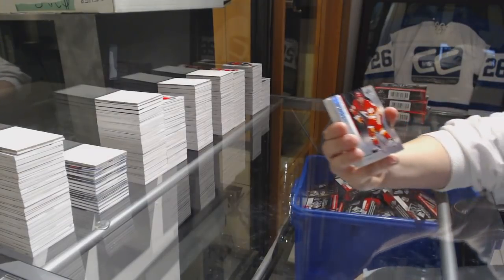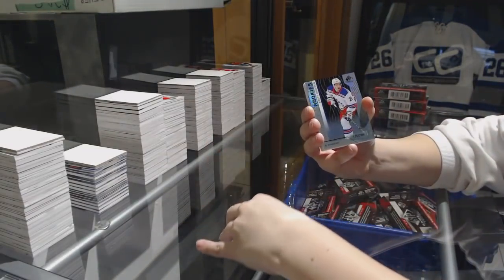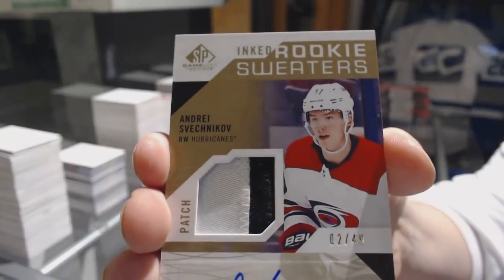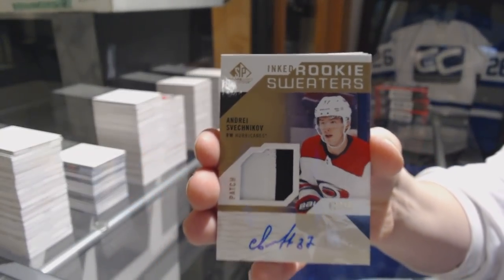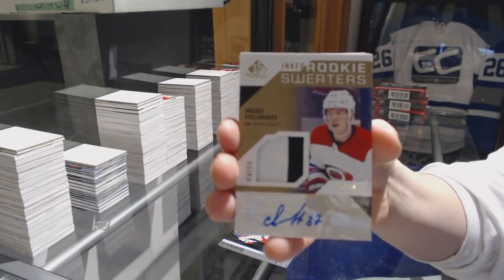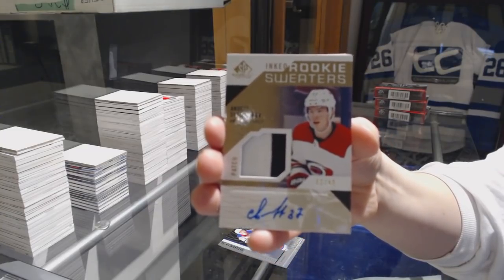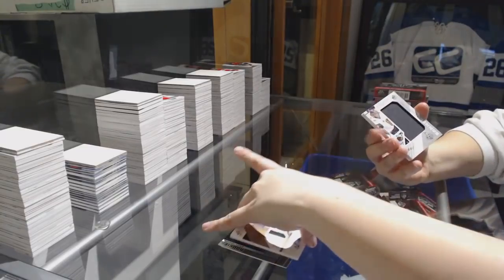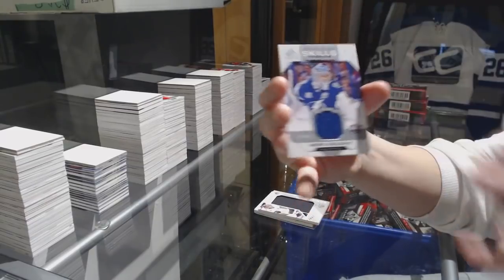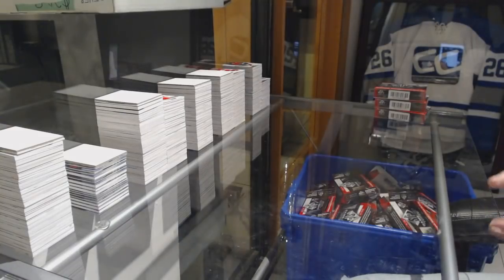We've got number 298 for the Calgary Flames, Dylan Dube. Number 298, Brett Howden for the Rangers. And Rookie Sweaters Patch Auto number 49 for the Hurricanes, Andre Sveshnikov. Banner year of Marc-Andre Fleury for Vegas. Henrik Lundqvist string jersey number 4.99 for the Panthers. And All-Star Skills Relics with Andre Vasilevsky for the Tampa Bay Lightning.